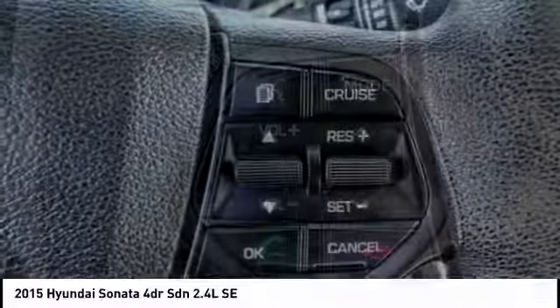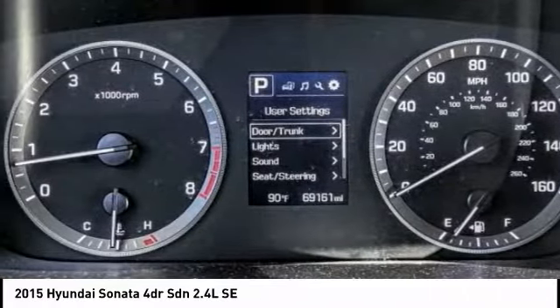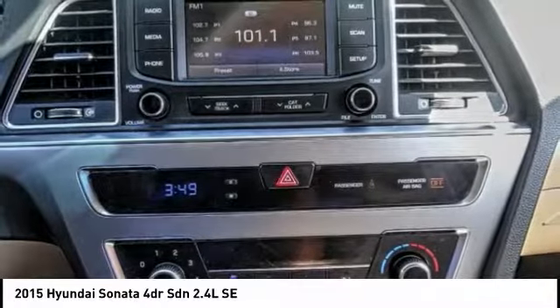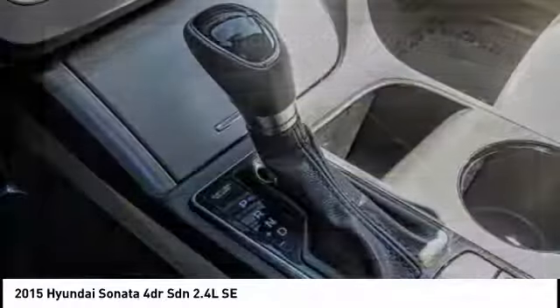Don't forget the exterior corrosion protection — a 14-step roto-dip system that provides unmatched protection for your Sonata — and it is priced below $15,000. This vehicle has less than 70,000 miles.